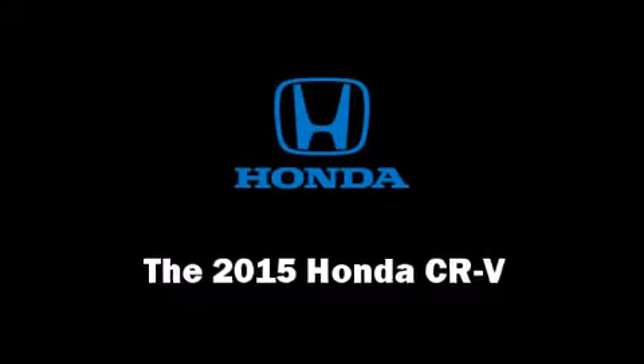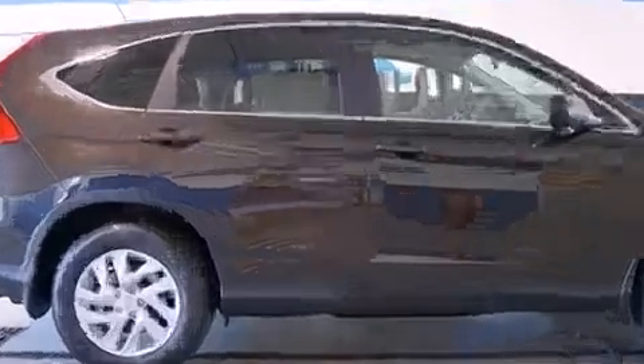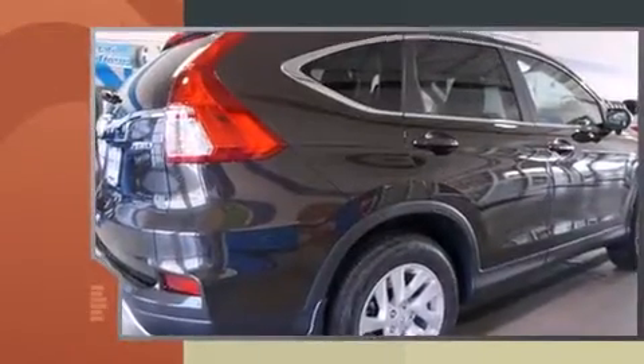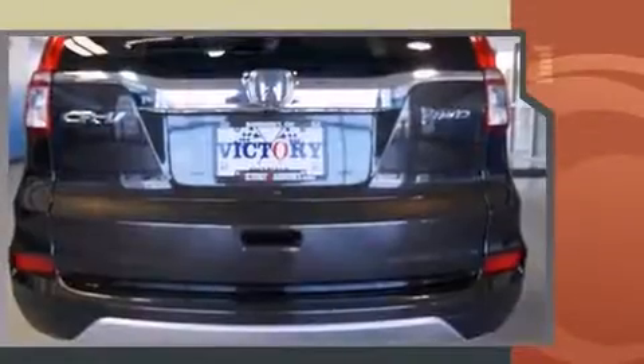The 2015 Honda CR-V. Under the hood, you'll find a four-cylinder engine with more than 170 horsepower. And for added security, Dynamic Stability Control supplements the drivetrain.